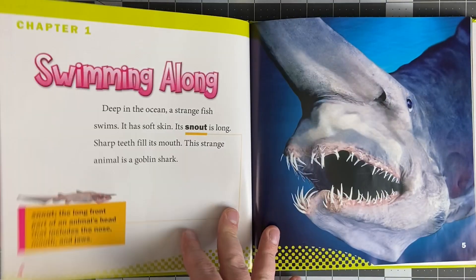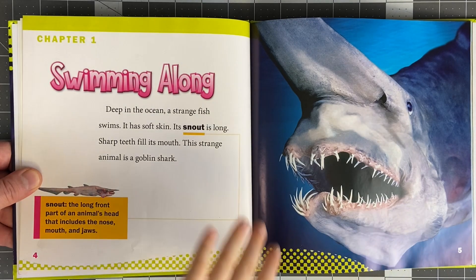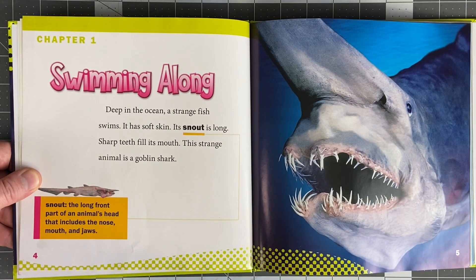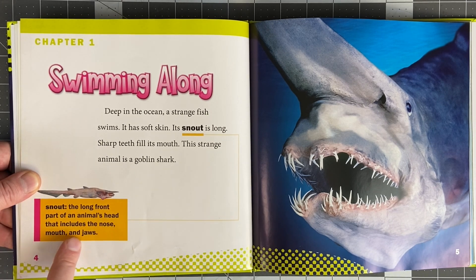So this is going to be like an informational book, guys. Chapter one - we're swimming along. Deep in the ocean, a strange fish swims. It has soft skin. Its snout is long. Sharp teeth fill its mouth. This strange animal is a goblin shark. Snout: the long front part of an animal's head that includes the nose, mouth, and jaws.